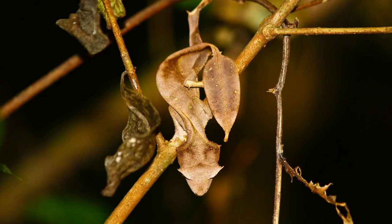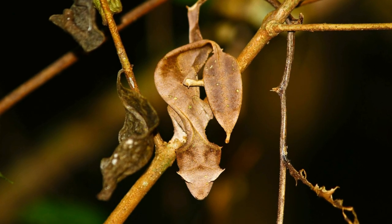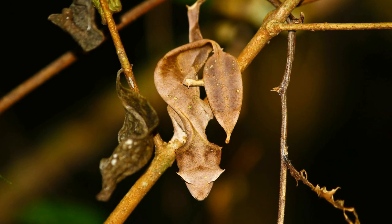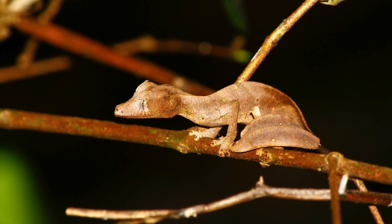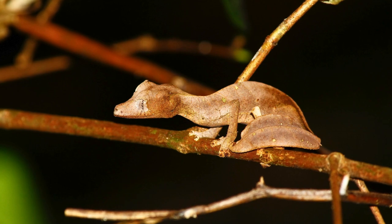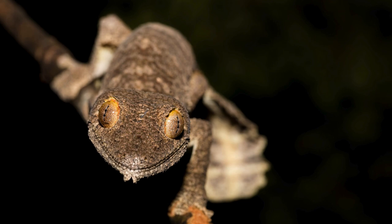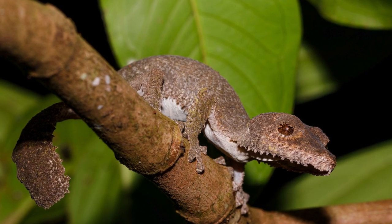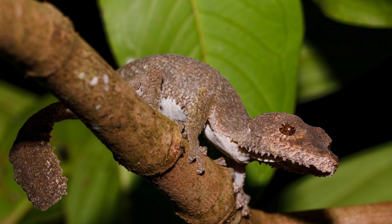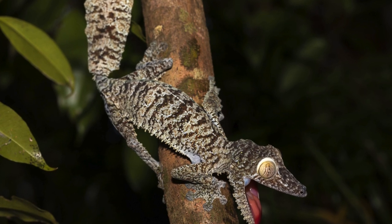Leaf-tailed gecko, Uroplatus spp. Showcase the incredible camouflage and adaptation to the rainforests of Madagascar exhibited by these geckos. In the mystical rainforests of Madagascar, a creature veiled in leafy mimicry awaits the cover of night — the leaf-tailed gecko, a master of camouflage and an embodiment of nature's artistry. Cloaked in cryptic patterns and leaf-like extensions along its body, this nocturnal reptile is a living canvas blending seamlessly with the lush foliage of its island habitat.